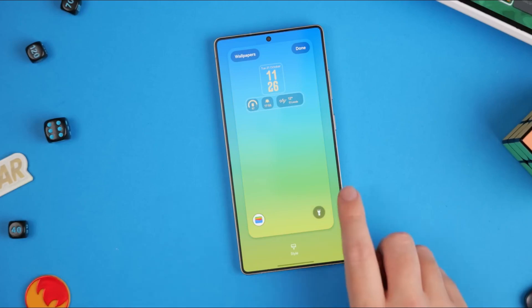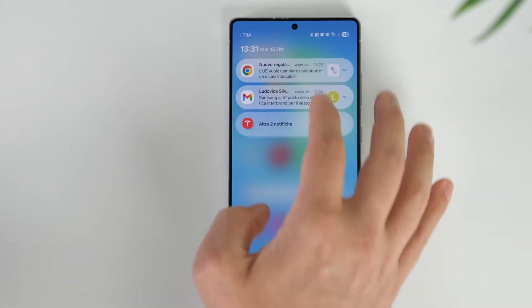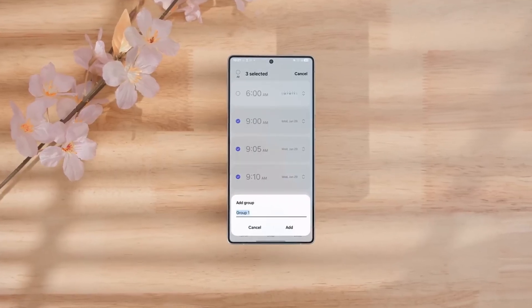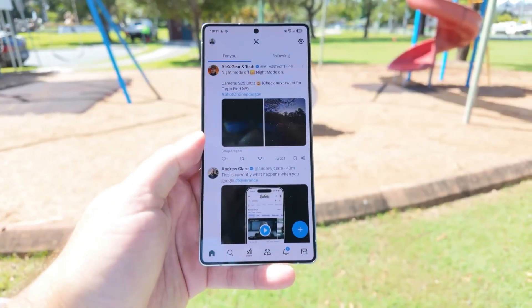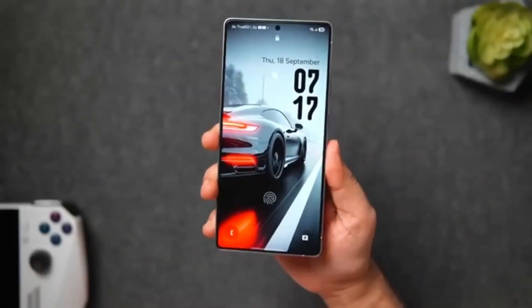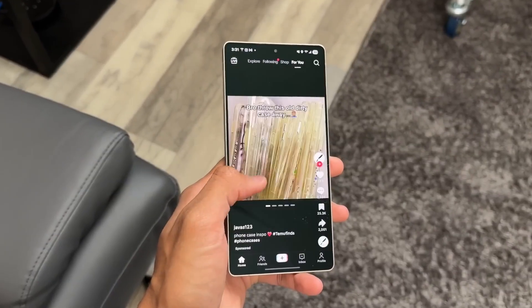Imagine waking up one morning, picking up your Samsung phone, and instantly feeling like something big has changed. Not because you bought a new device, not because you switched your wallpaper, but because the entire experience of using your phone suddenly feels new, smoother, faster, and more alive. That feeling is One UI 8.5, Samsung's most refined, fluid, and intelligent update yet. For years, Samsung has polished One UI with small improvements, but One UI 8.5 isn't just an improvement — it's a transformation.